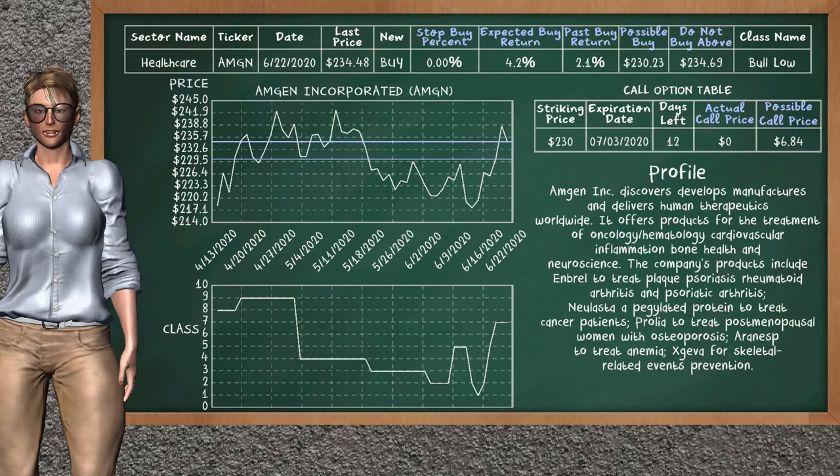Amgen Incorporated is a weak buy suggestion; it is on a bull low class. In the past, our analysis shows it has given an average buy return of 2.1%. You may expect now a buy return of 4.2%. We suggest to buy it at a maximum price of $234.69, but we expect a possible buy price of $230.23. We suggest to stop buying Amgen Incorporated if it is below 0.00% of your stock price. On the call option table, Amgen has a striking price at $230; the actual call price is not available, but we expect a possible call price at $6.84.